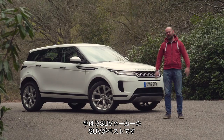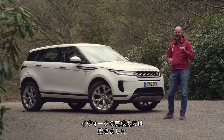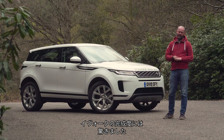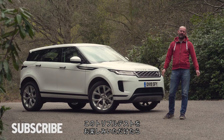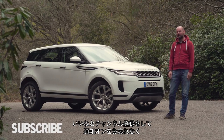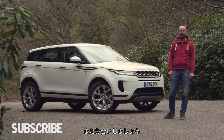So there you have it - SUV company makes best SUV. Shouldn't necessarily be a surprise, but I was slightly surprised by how much better the Evoque is than the competition. If you like this triple test, remember we're here all the time. Don't forget to like, subscribe - if you turn on notifications you'll never miss one. Thank you very much for watching, we really very much do appreciate it, and we'll see you soon.